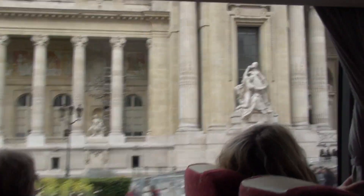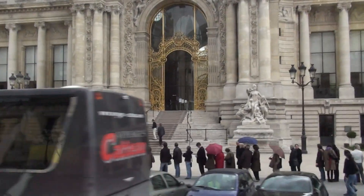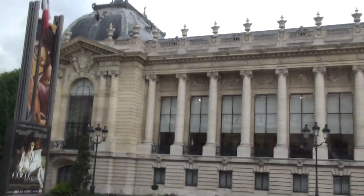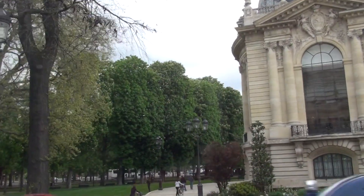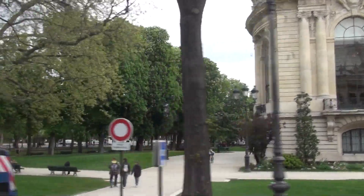There is an art exhibition here. I can see people waiting to enter the Grand Palais, and there is a lot of police everywhere because we are going to reach the Champs-Élysées, the greatest and most famous avenue in the city. Straight ahead on the other side is the Élysée Palace, which is the official residence of the French President.